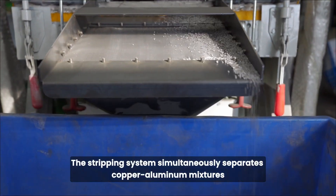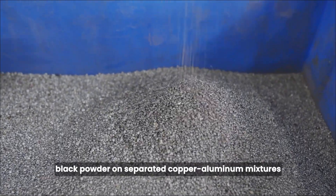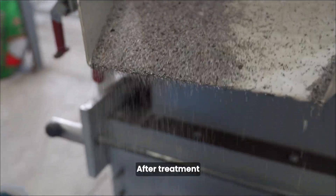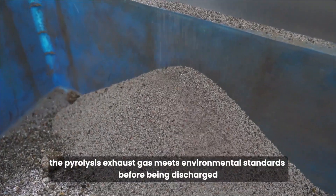The stripping system simultaneously separates copper-aluminum mixtures and black powder from separated copper-aluminum composites. After treatment by the exhaust gas treatment system, the pyrolysis exhaust gas meets environmental standards before being discharged.